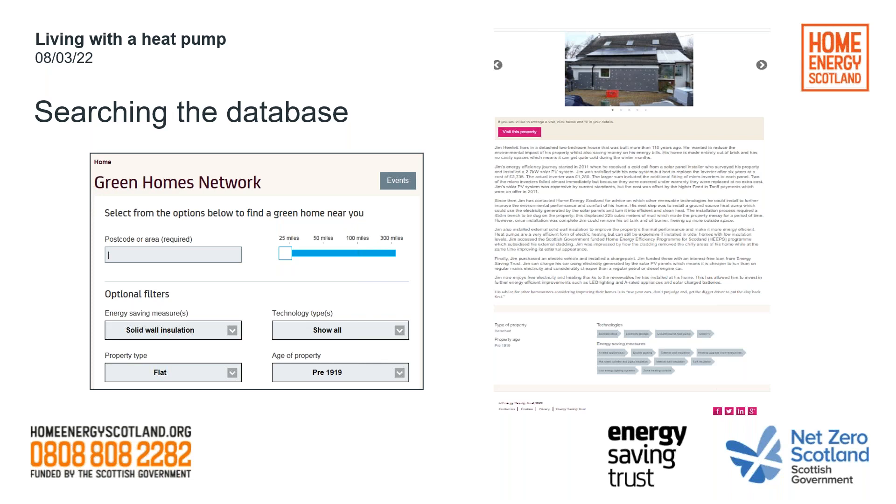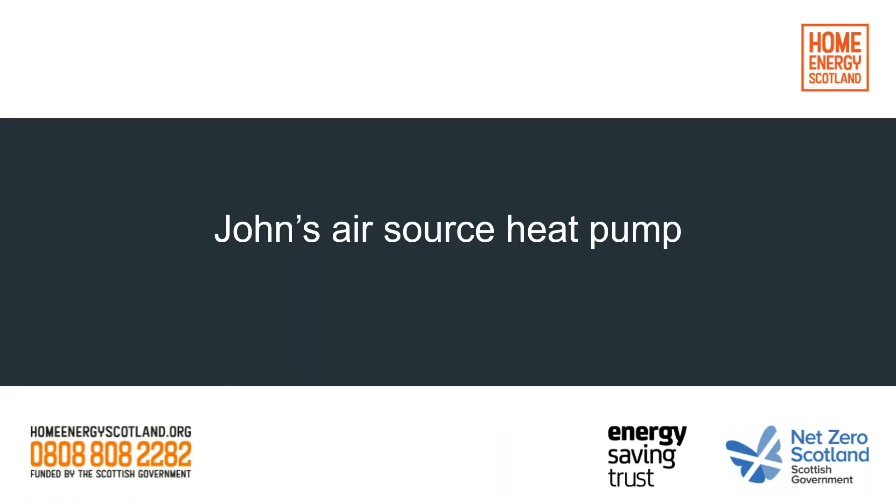Speaking of real-life examples, I would now like to pass over to our first guest speaker, John, who installed an air source heat pump.